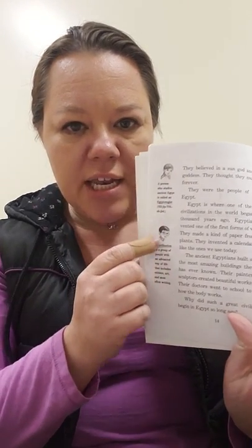Sometimes in the corner, you can see Jack and Annie telling us some important vocabulary information. Annie is telling us that a person who studies ancient Egypt is called an Egyptologist. Jack is telling us that a civilization is a group of people with an advanced way of life that includes science, art, and most often writing. Egypt is where one of the oldest civilizations in the world began. 5,000 years ago, Egyptians invented one of the first forms of writing. They made a kind of paper from reed plants. They invented a calendar much like the ones we use today. The ancient Egyptians built some of the most amazing buildings the world has ever known. Their painters and sculptors created beautiful works of art. Their doctors went to school to study how the body works. Why did such a great civilization begin in Egypt so long ago? Most historians think the answer is simple: the Nile River.